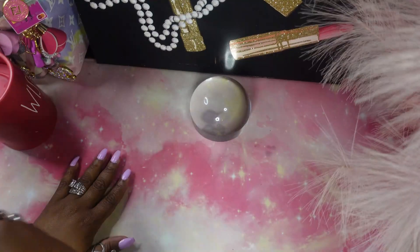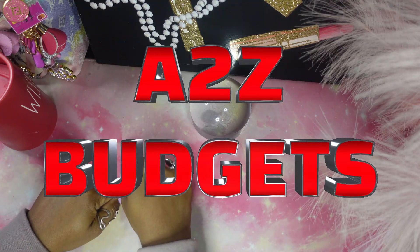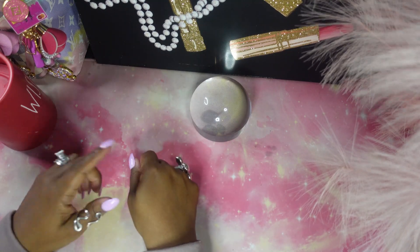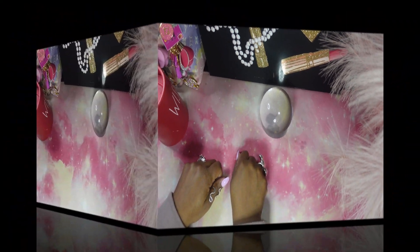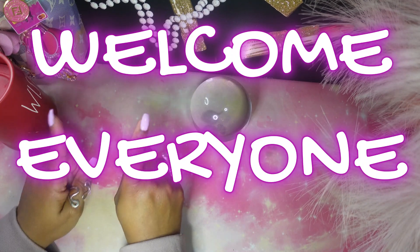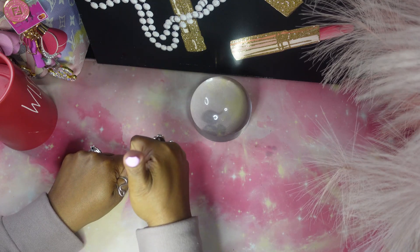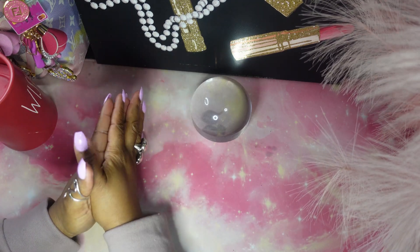Hi everyone, welcome to my channel. On this channel we do savings challenges, cash stuffings, budgets, nail and makeup content, eventually vlogs and more. If this sounds like something you're interested in, just keep on watching. Welcome back, and if you're new here I want to say thank you so much for joining me today. If you like my content, please consider joining this family, hit the like button and share my content.